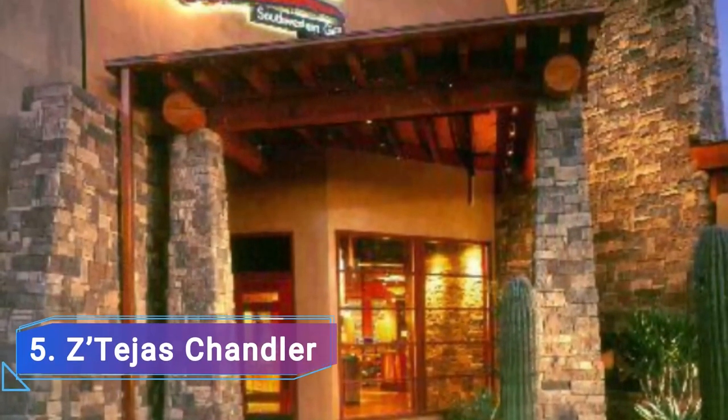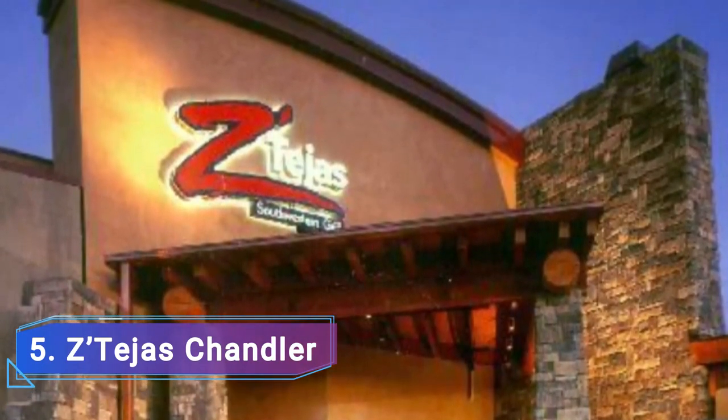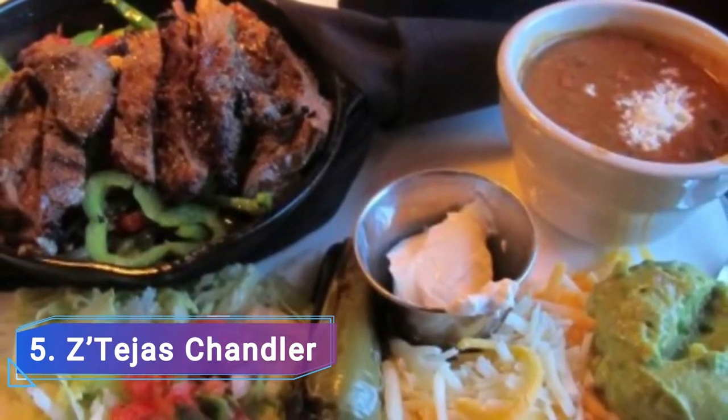Number 5: Zita Jars Chandler. Some of Chandler's most delicious meals crossing Mexican and Spanish traditions are created by Zita Jars, a restaurant that originated in an Austinian Victorian home and draws inspiration from the American South and Southwest.